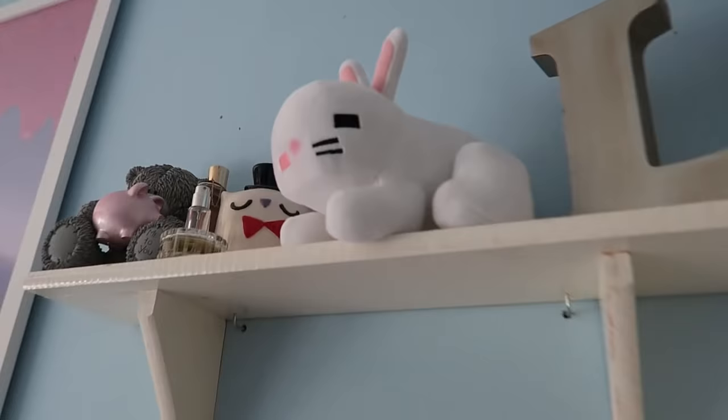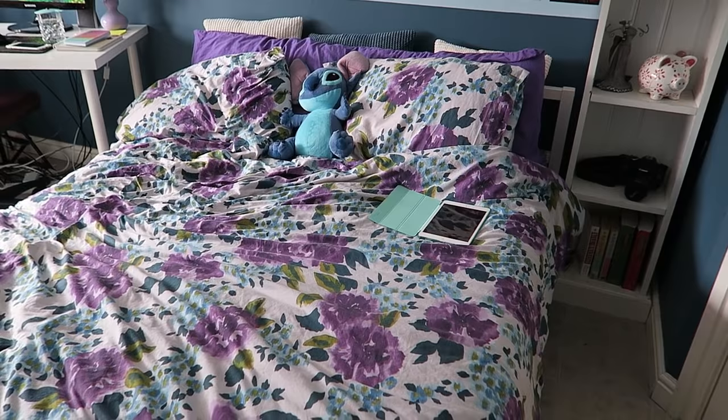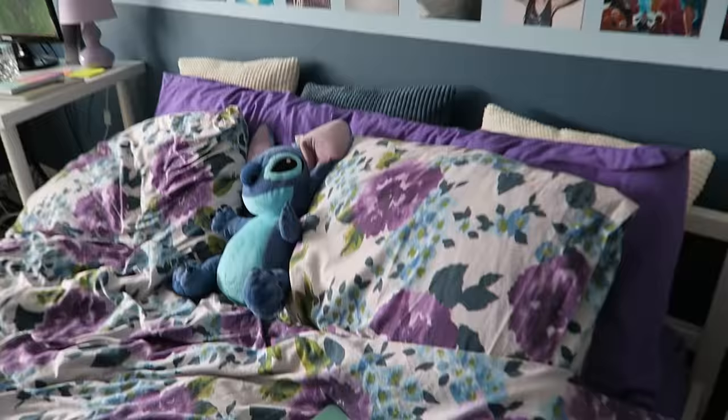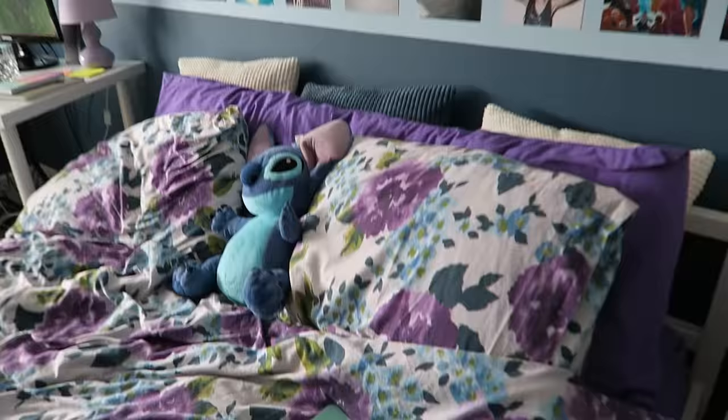Here's my huge double bed — extra room for sleeping in luxury! On it I have my iPad, which was given to me by the lovely people at VidCon for being a featured creator this year. Oh, and can't forget my Stitch — I love me some Stitch.